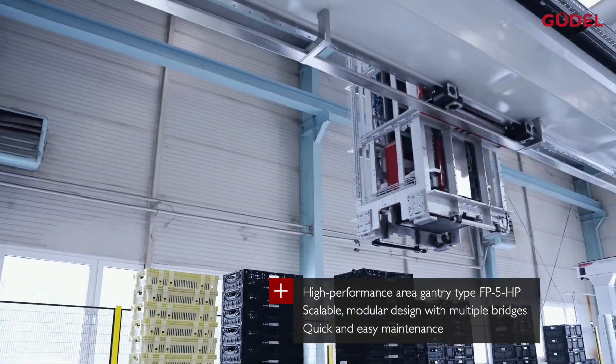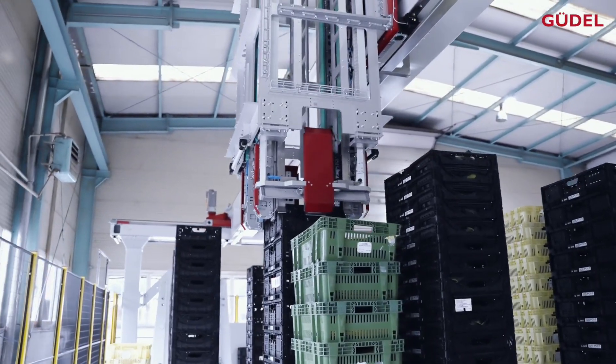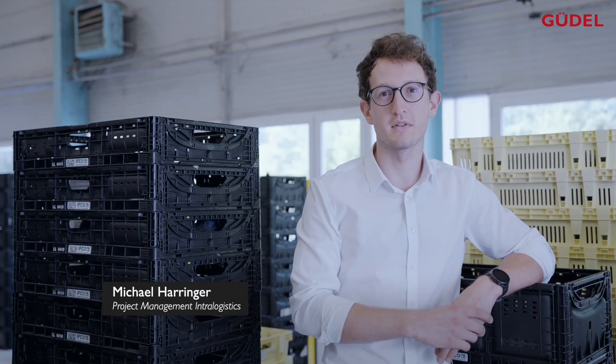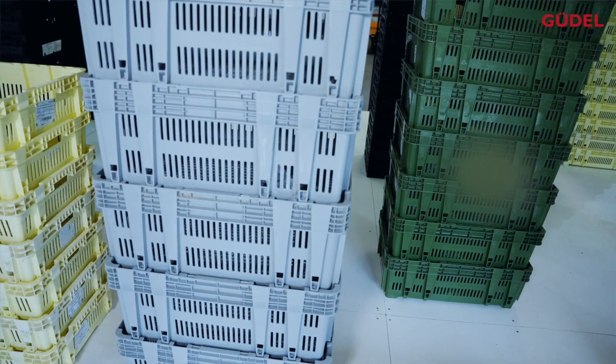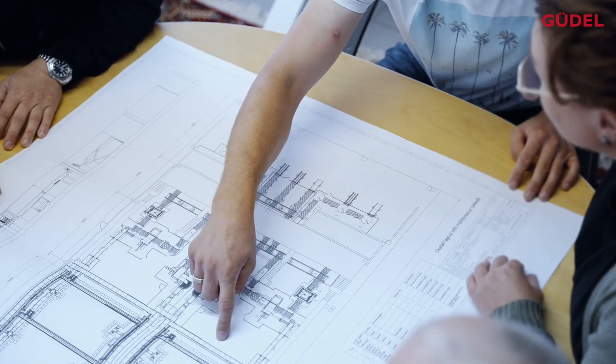In this project, the system serves 240 stacks per section with one gripper, which results in a total of 2400 crates at full capacity in one section. After final installation, the system handles several hundred different SKUs and supplies almost 100 shops.